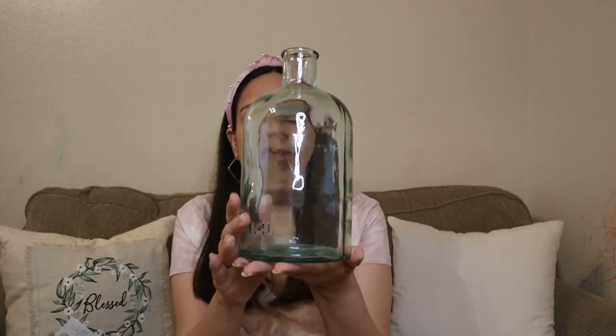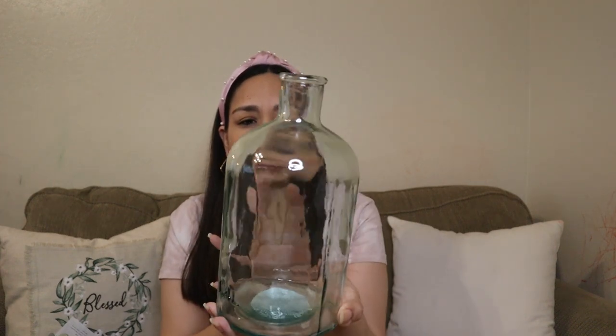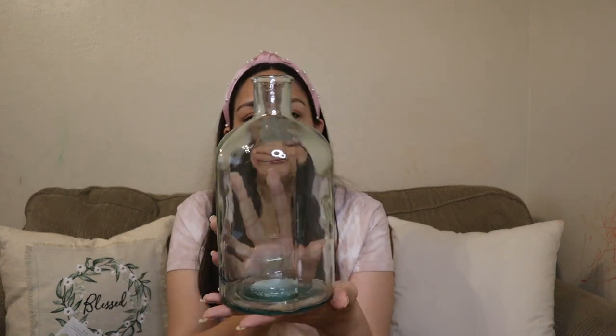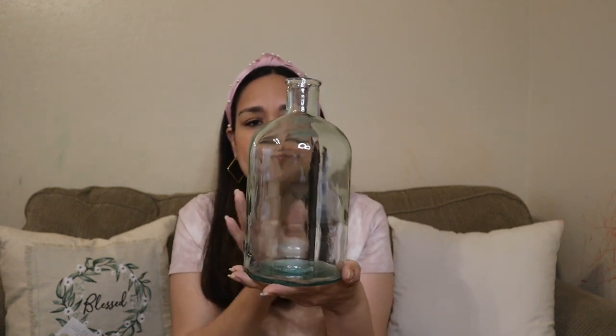Now from Target! I got this base that was on clearance from $19.99 to $13.99. I love it. It's from Hearth & Hand. I love the size — it has a greenish color, and maybe some eucalyptus leaves on top. I think it's going to look beautiful. And there is a bigger size too.